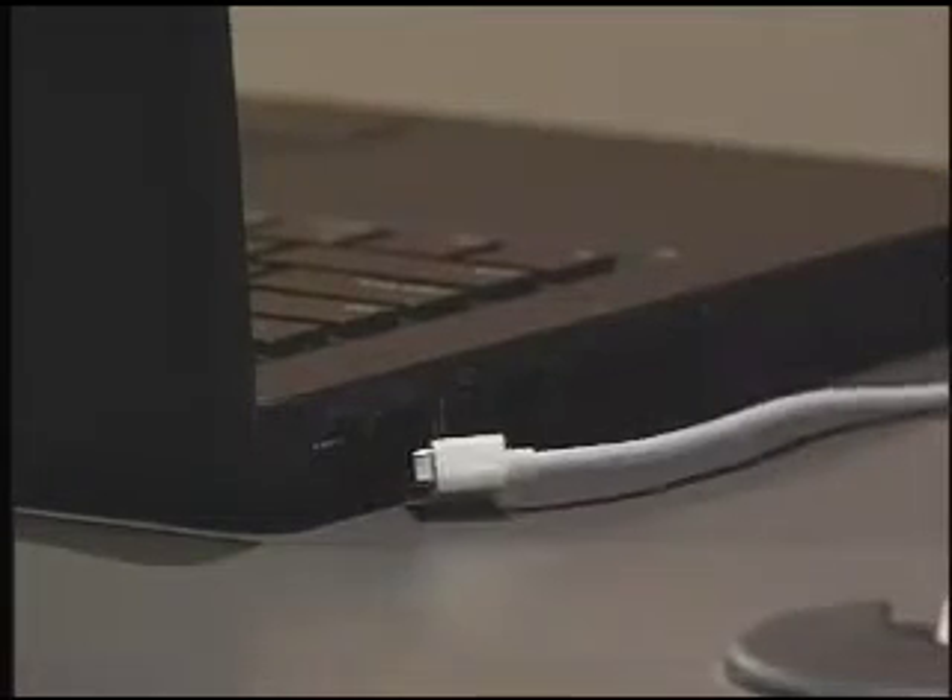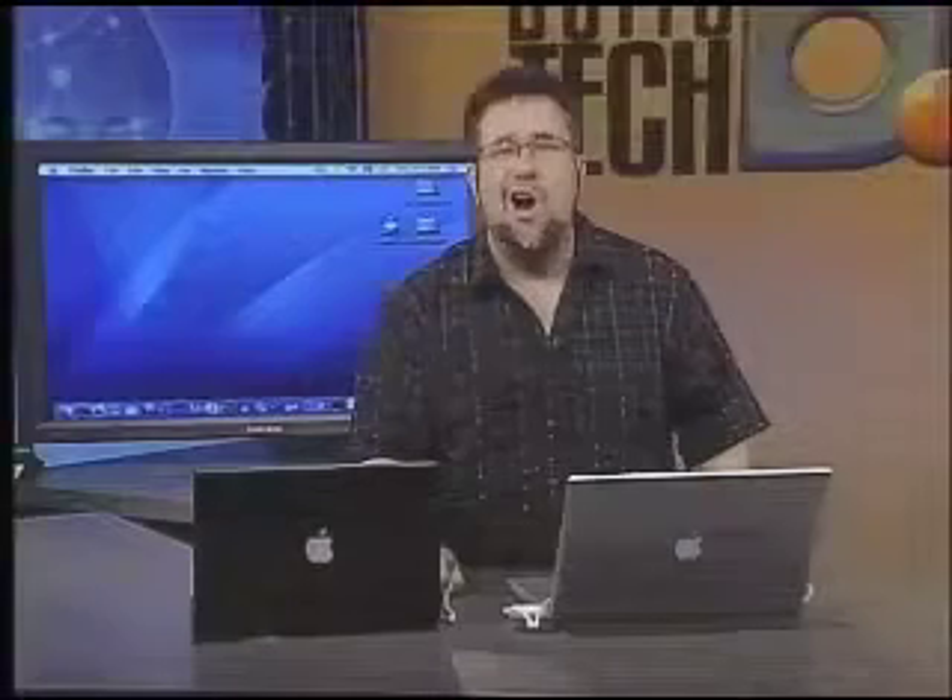It's magnetic. So if someone's walking by your desk and they kick your power cord, your computer doesn't tumble to the ground — the power cord just pops out. No harm done.